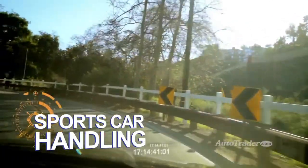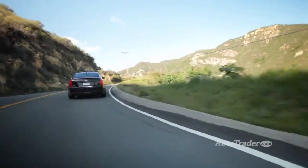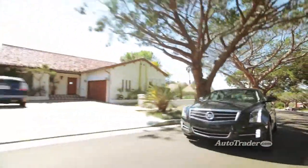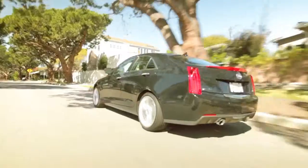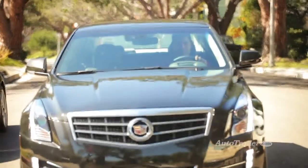Sports car handling. Cadillac fine-tuned the ATS's handling on Germany's famed Nürburgring racetrack, targeting BMW's best — and hey Cadillac, mission accomplished. The ATS is responsive and nimble with minimal body roll and sports car sharpness. It's a blast to drive.